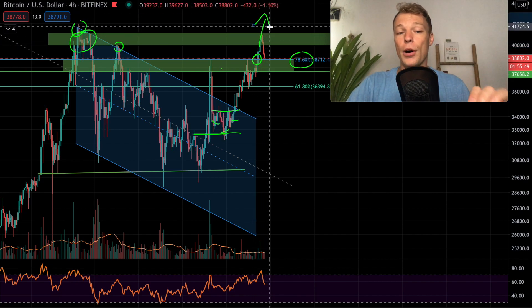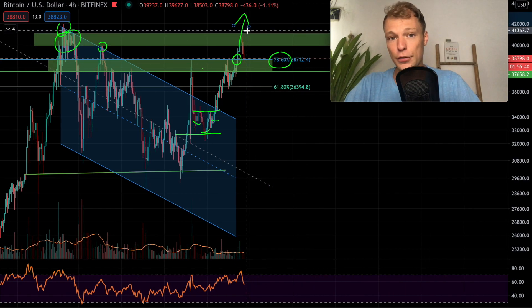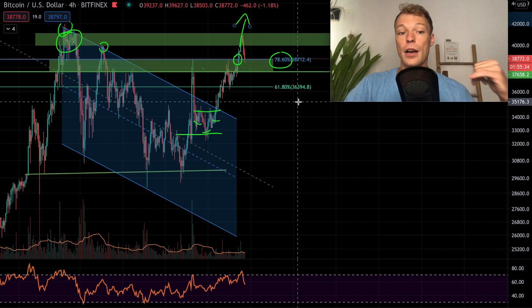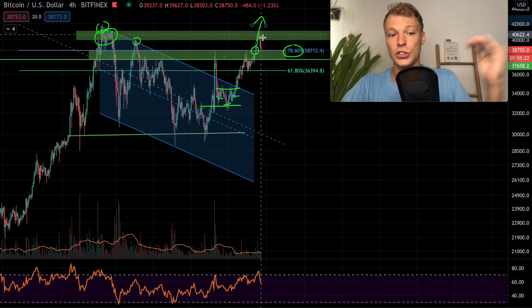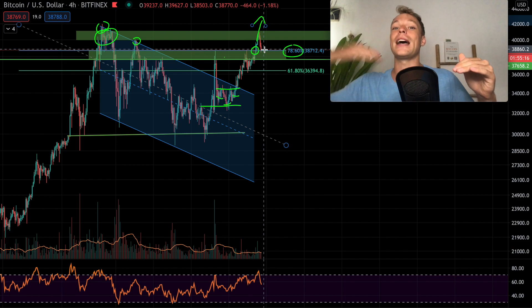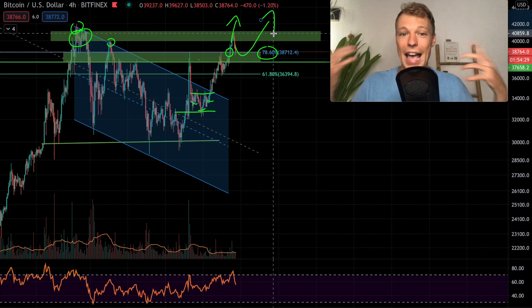We broke above the 78.60% and surged to our next resistance, which was slightly below the previous all-time high at 42,000 US dollars. We got rejected from that resistance zone multiple times. It makes sense that Bitcoin doesn't break this resistance in one shot — in the shorter term we first see a rejection, retest the 78.60%, possibly test some other support levels. However, it would be very bullish if the 78.60% can hold, as that gives a stronger fundamental base for the next rally.